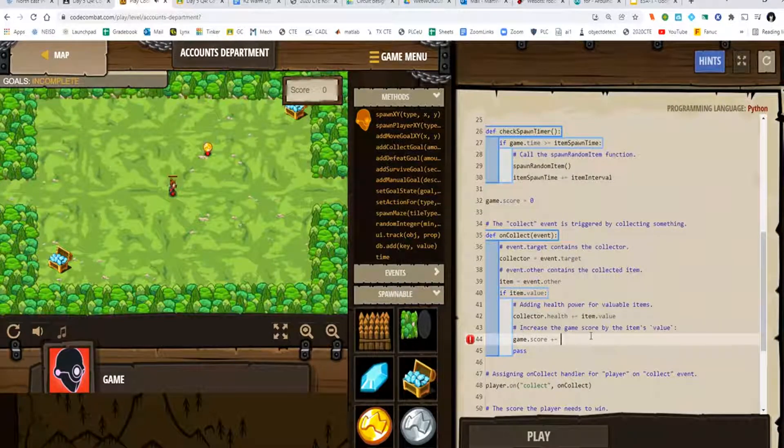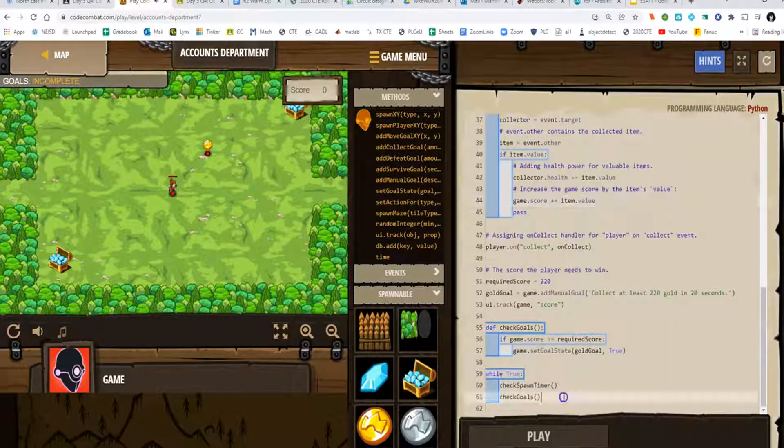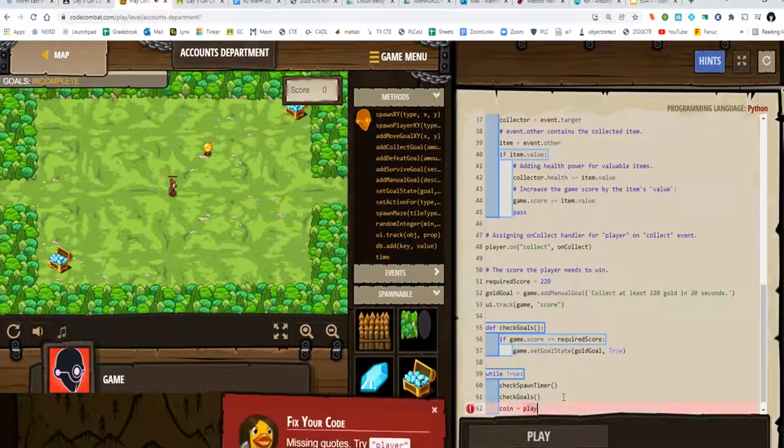Fortunately, video games serve as a terrific gateway to the world of coding for young minds. Being that many kids are digital natives, they will already be comfortable in a digital environment, and children are curious by nature, so they are always exploring. Here are seven games to introduce kids to coding.